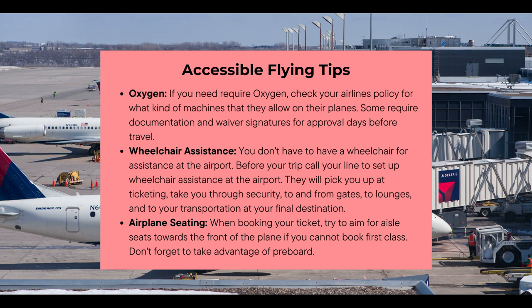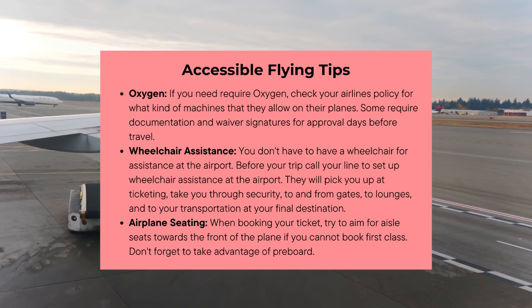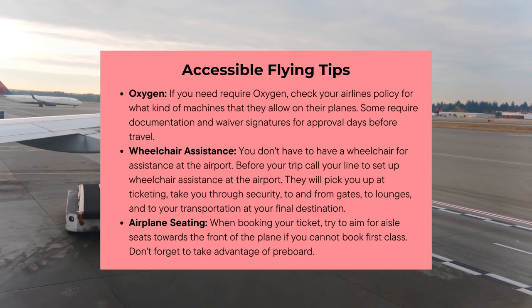Another thing to remember is wheelchair assistance. You can set up wheelchair assistance at the airport by calling your airline ahead of time. They will pick you up at the ticketing section, take you through security, to and from gates to other lounges, and transport you to your final destination.